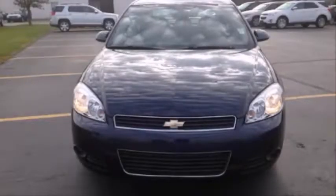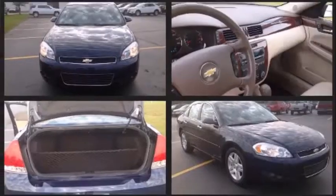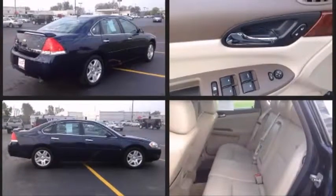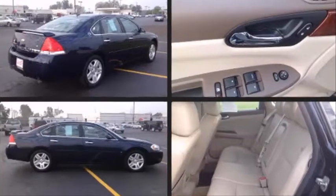Step into the 2007 Chevrolet Impala. This four-door, five-passenger sedan provides exceptional value. A 3.9-liter V6 engine pairs with a sophisticated four-speed automatic transmission, providing a smooth and predictable driving experience.